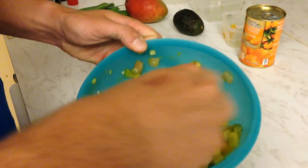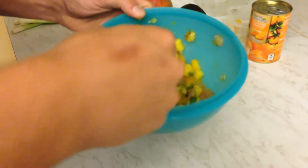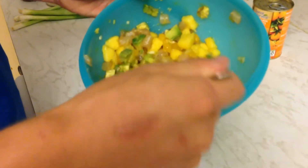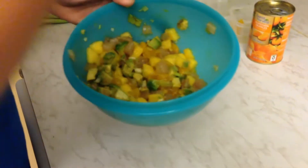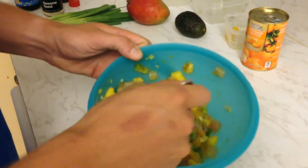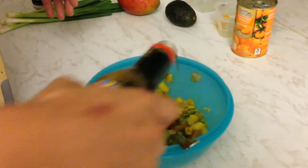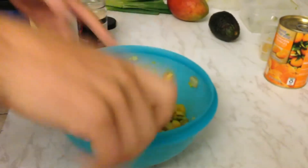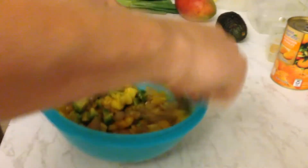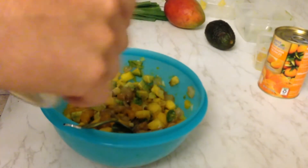I can tell I'm going to need a little more soy sauce — I didn't add quite enough. Let me take a little taste here — some flounder, maybe a little mango. It's actually pretty good, just a touch more soy sauce. Give it a good mix there.